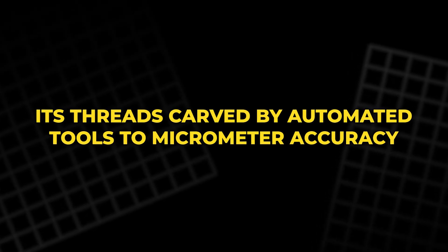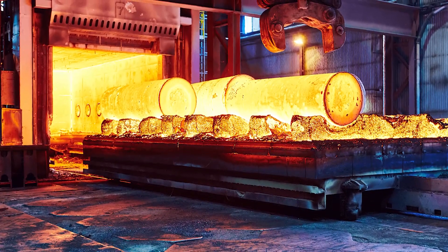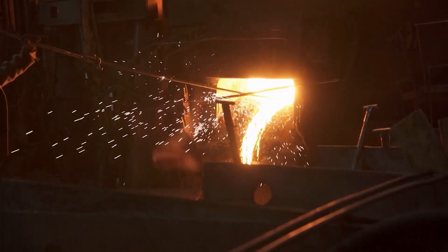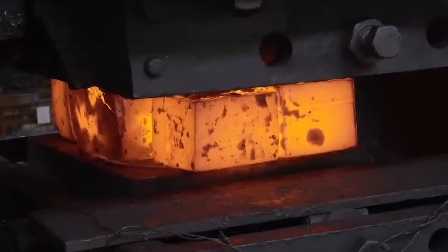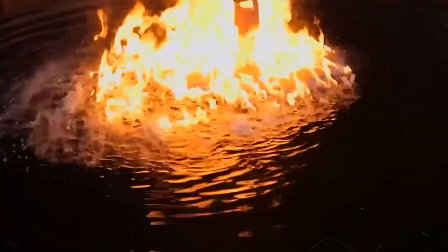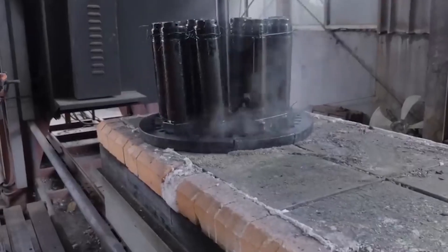Its threads are carved by automated tools to micrometer accuracy. The next step is a three-stage heat treatment that gives the steel its personality. First comes heating — furnaces raise the temperature beyond 1,500 degrees Fahrenheit, aligning the carbon inside the metal. Then comes quenching, an oil bath that cools the steel rapidly, locking its structure into hardness.